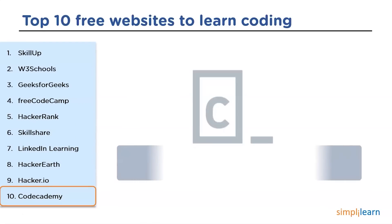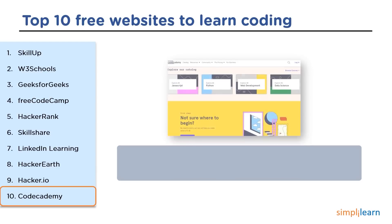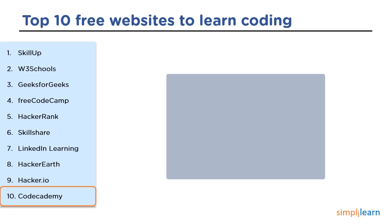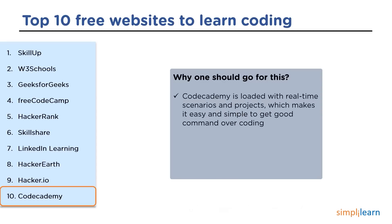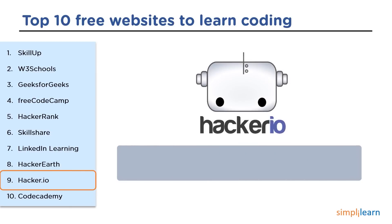The 10th website on our list is CodeAcademy. CodeAcademy is an American online interactive platform that offers free classes for coding on 12 different programming languages. It was founded in 2011 and is located in New York, USA. CodeAcademy offers free courses on languages like Java, Python, web development, C#, Swift, CSS, HTML, and other languages. It is fully loaded with real-time scenarios and projects which makes it easy to get command over coding, and the content delivered is pretty good and impressive.